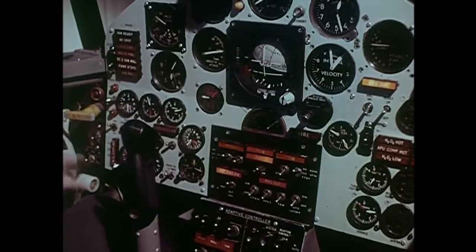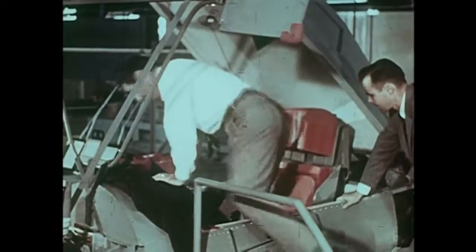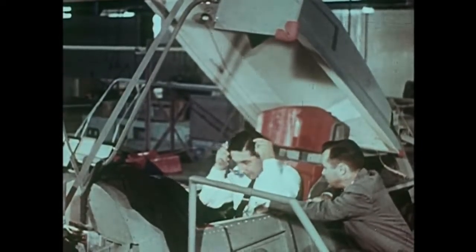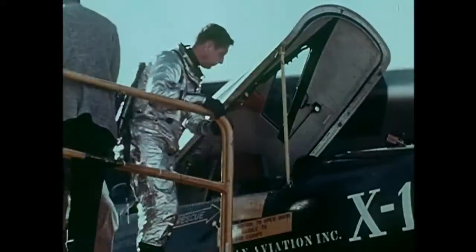Practice in the flight simulator was just one phase of pre-flight preparation. Another took place in the centrifuge at the Navy's Air Development Test Center at Johnsville, Pennsylvania. There, pilots learned how to take the heavy G forces they would meet when they flew the X-15 up into space and back down again. Hours of training in the centrifuge, added to hours in the simulator, extended the pre-flight pilot training period into weeks and even months. Then came the dramatic moment — the X-15 and its B-52 launch aircraft were ready, and North American test pilot Scott Crossfield was ready.